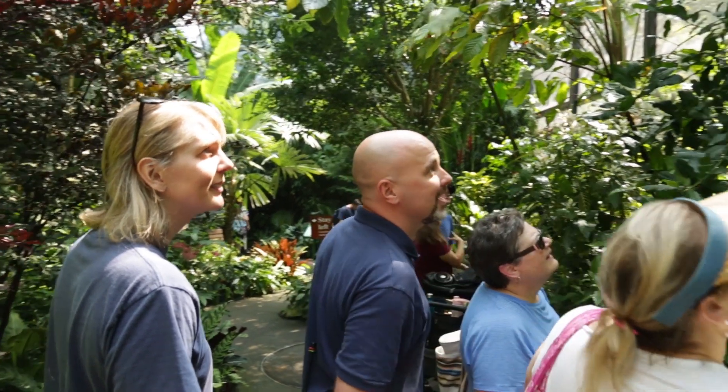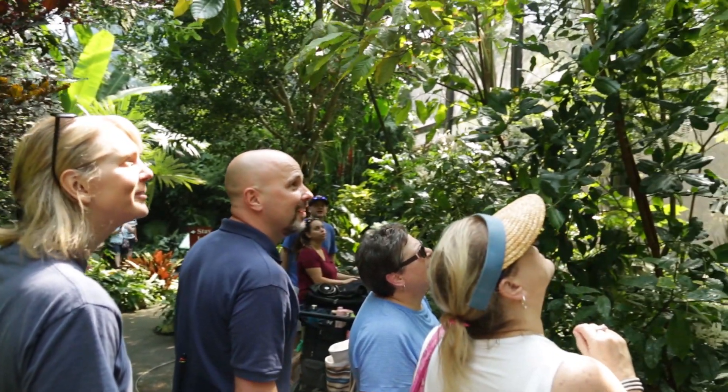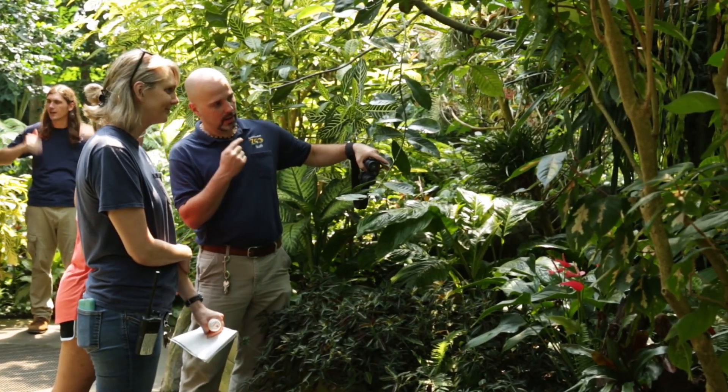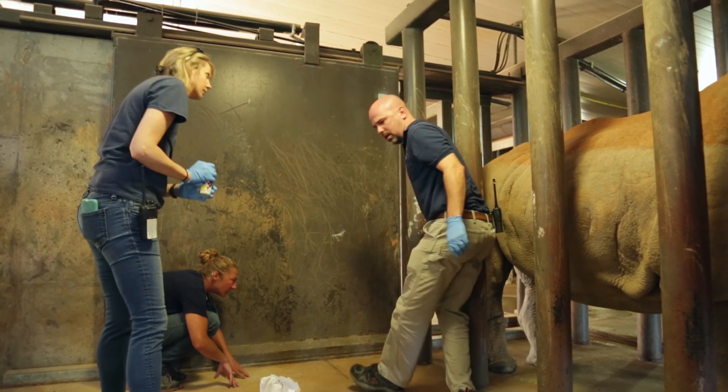I also am an educator, so I work with guests that are coming on park. I work with NC State College of Veterinary Medicine — I'm there teaching the veterinary students. We have students that come out to see us.